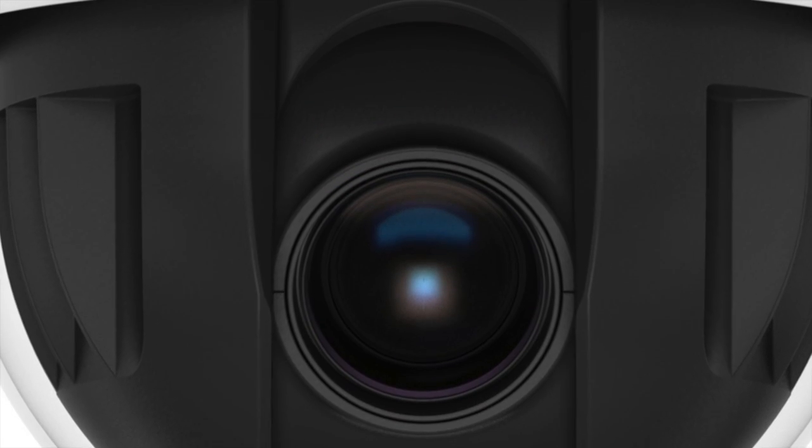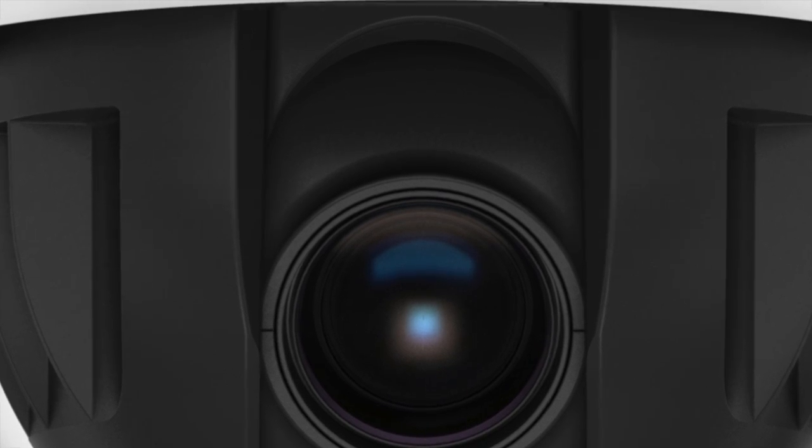The lens also includes an anti-reflective IR infrared lens coating to help improve infrared sensitivity and reduce ghosting and flaring in night mode for clean, sharp images.